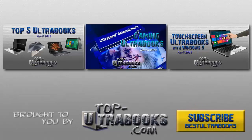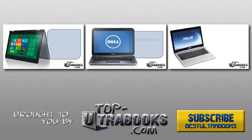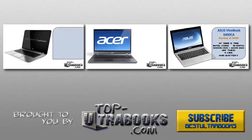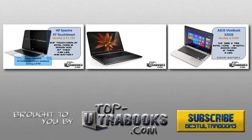Alright everyone, thanks for watching, and for more information check out the links below this video. Leave your comments and opinions in the comments below. Be sure to subscribe to the Best Ultrabooks channel by clicking the subscribe button. The channel is brought to you by TopUltraBooks.com, the best website to see the best Ultrabooks available now and coming soon. Make sure you watch more of our videos for more reviews and information on laptops and Ultrabooks.